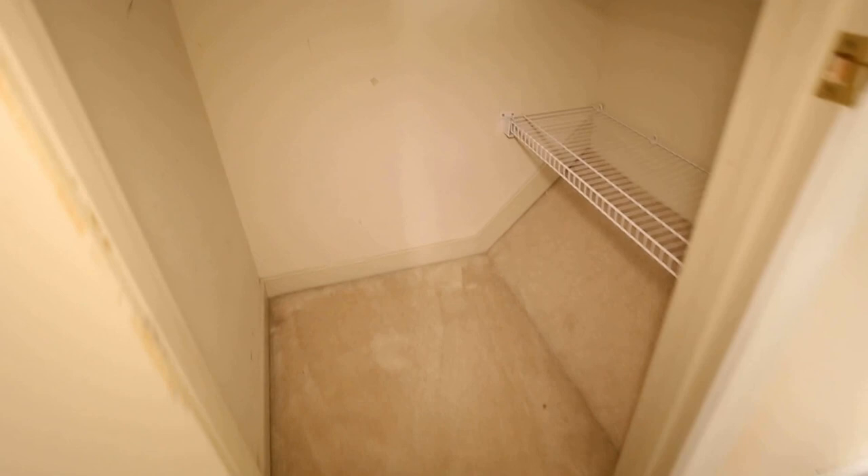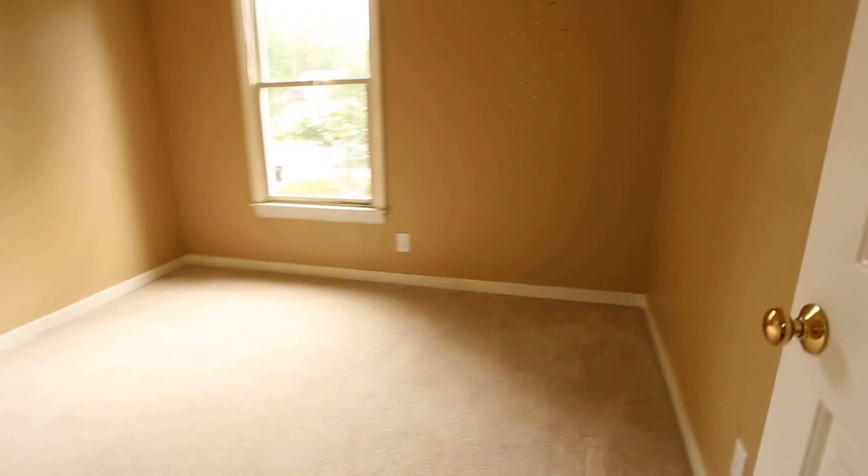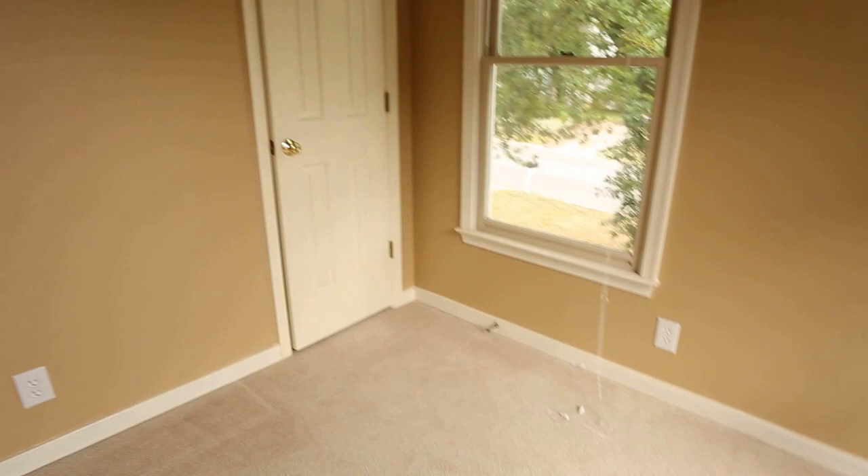This is our middle-sized bedroom. We have a master that is obviously larger and one smaller bedroom as well. Now we're going to take a look at our smallest bedroom — it's on the front corner of the house with good natural light. This would be a good nursery, storage space, or home office, and you could add a ceiling fan in here as well.